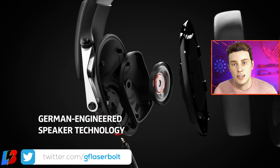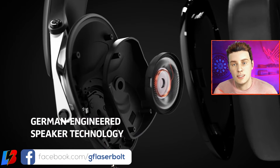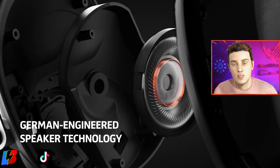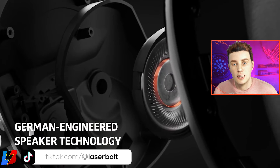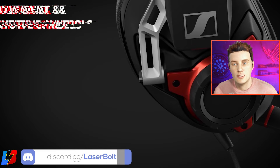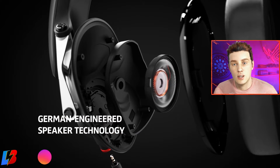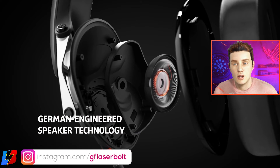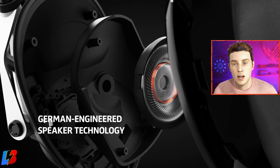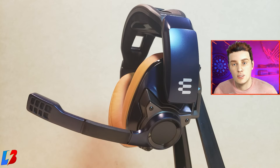One thing that makes Sennheiser stand out from the competition is their proprietary speaker system — a trademark technology that delivers competitive edge-boosting acoustic performance. In practical terms, you'll be able to hear fine details like footsteps and bass very clearly, which is great whether you're playing first-person shooters or RPGs. The new consoles like the PS5 and new Xbox are coming with new audio technology, and this will sound perfect on these headsets. On PC, Windows Sonic or Dolby Atmos will make it sound really clean.